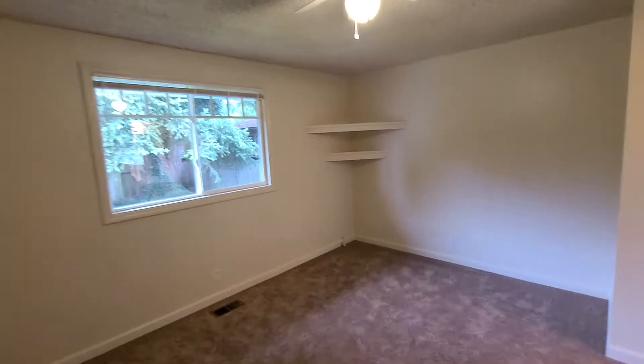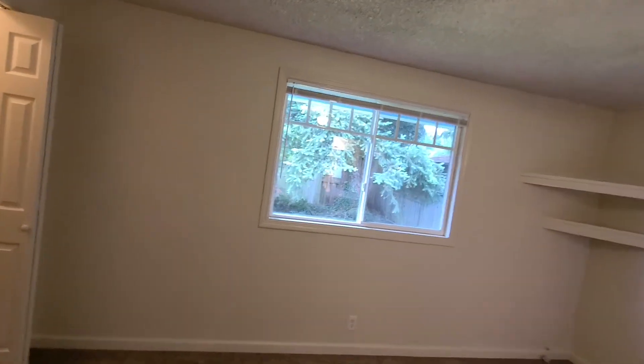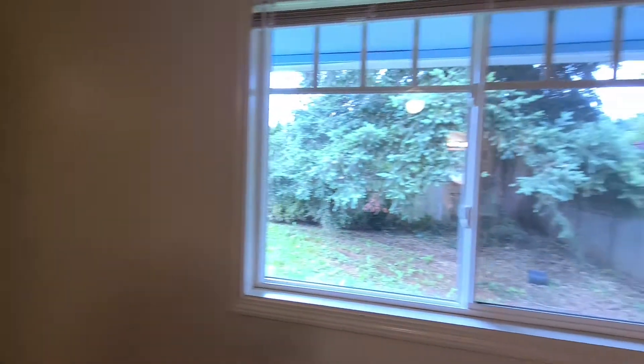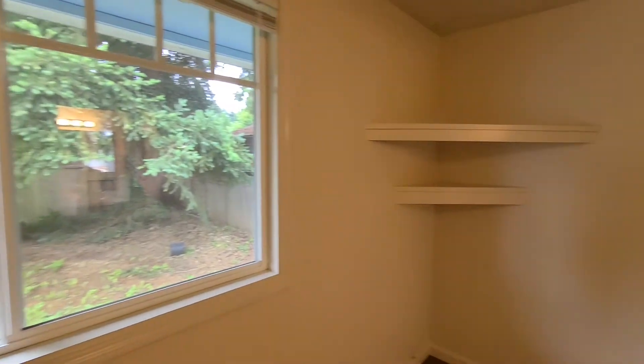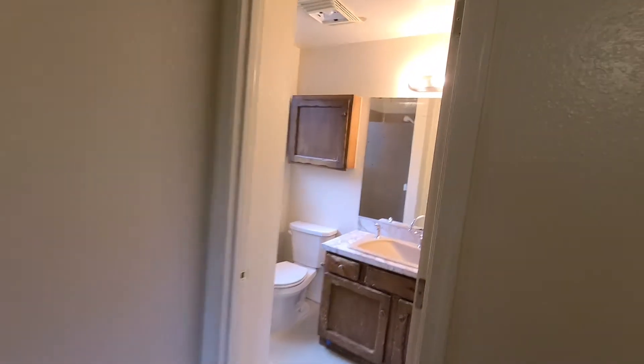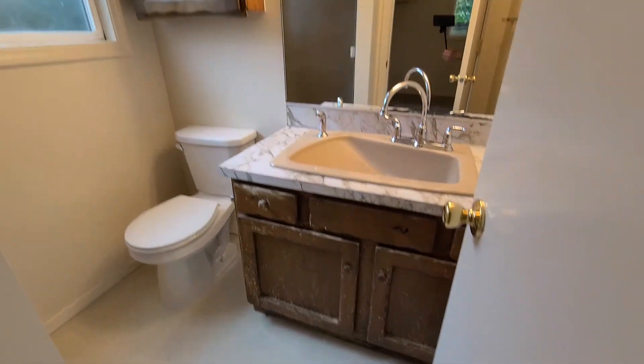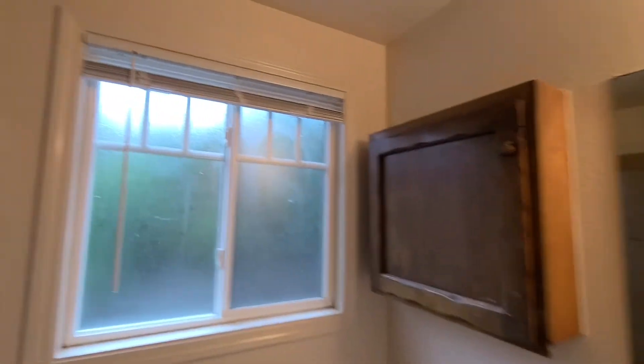Coming into the master bedroom, it has some shelving on that side. The window leads to the backyard. It has two closets on this side that have their own light in each closet. There's a pretty neat shelf you can use for a TV. The master bathroom has a large sink, and the shower is on this side.